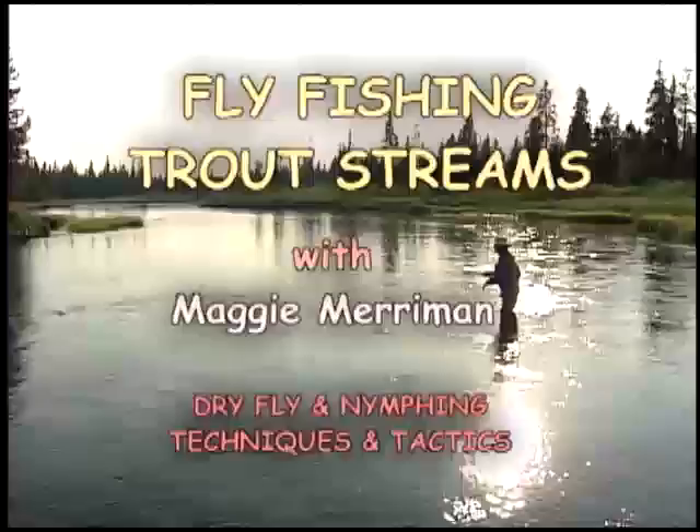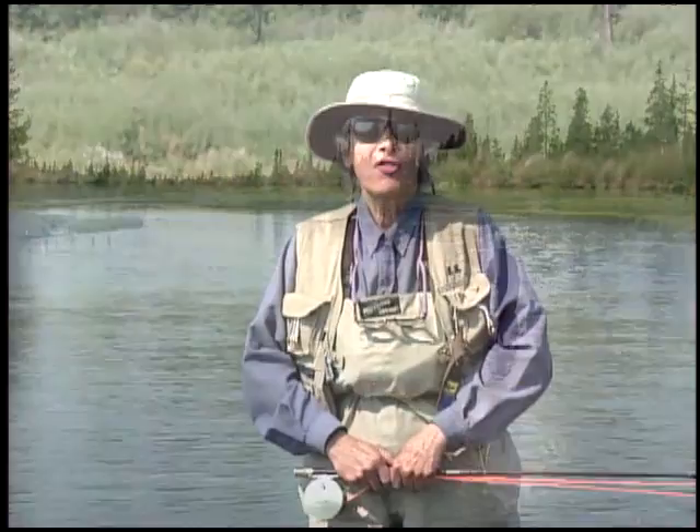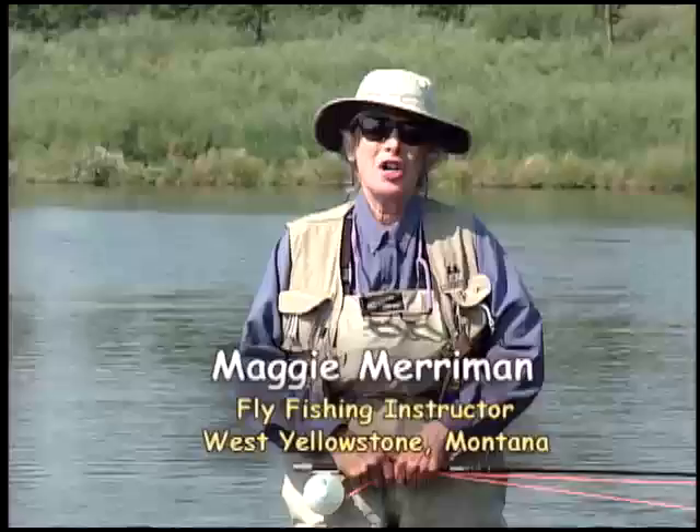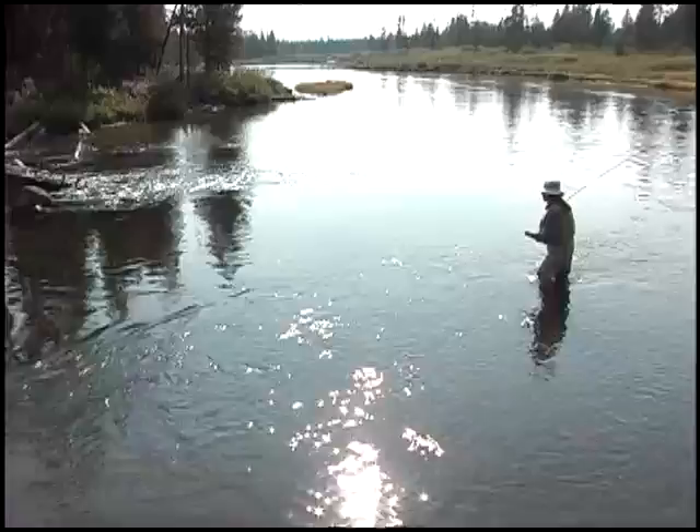Hi, I'm Maggie Merriman. I'm a professional fly fishing instructor and angler, and I'd like to share with you today some running water techniques. Once you've learned how to do the basic casting strokes, you're ready to go to the water. But once you start fishing, you need to know four basic running water techniques.